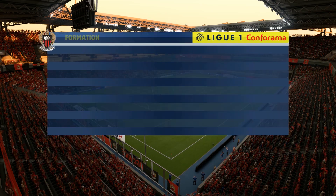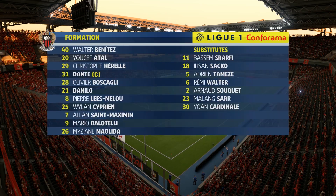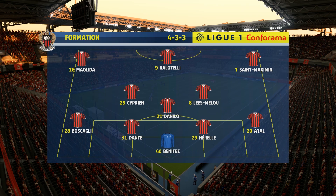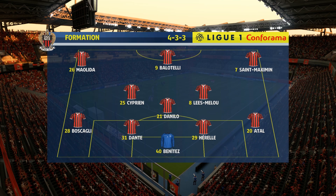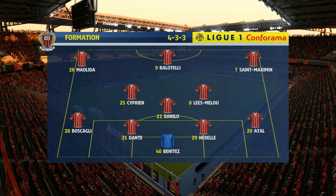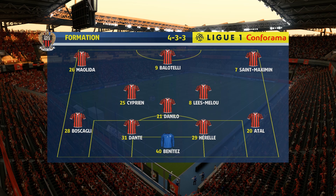The Nice lineup goes like this today — we've got it down as a four-three-three. It's a system that the Netherlands used to use all the time; I think they really invented it, and plenty of countries have adopted it since. If it works, it's really tough to handle.